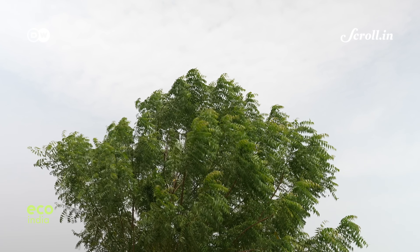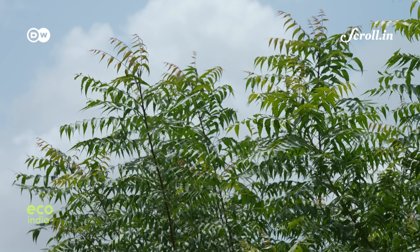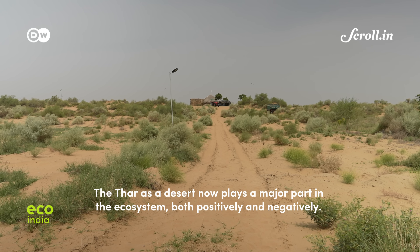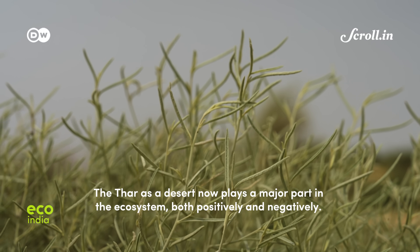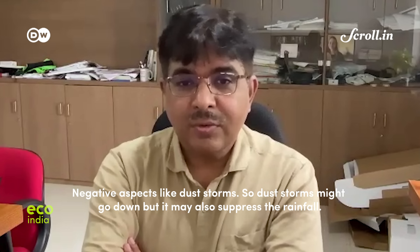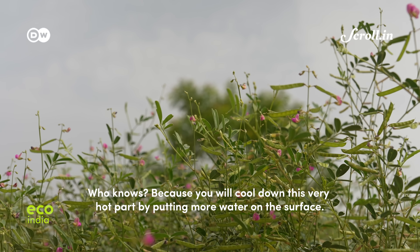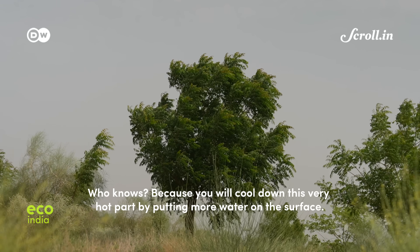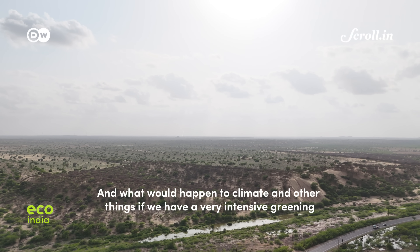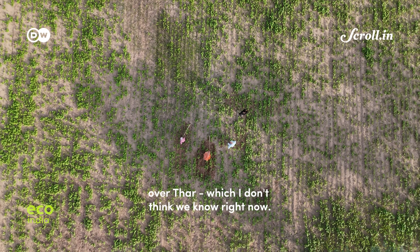The next few years will be crucial. If the frenetic pace of unscientific greening and groundwater exploitation continues, it could reverse gains in the long term, risking food security and the livelihoods of thousands. The Thar as a desert plays a major part in the ecosystem, both positively and negatively — dust storms may go down when you green the Thar, but it may also suppress rainfall, because cooling down this very hot part by putting more water on the surface can change circulations and climate. What would happen to climate if we have very intense greening over time? We don't know right now.